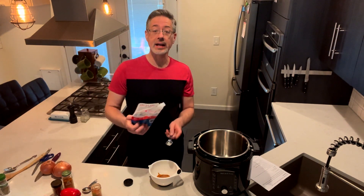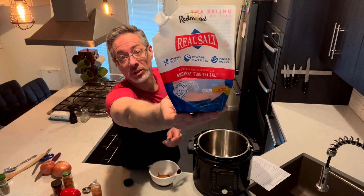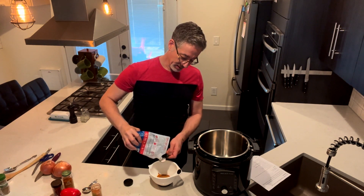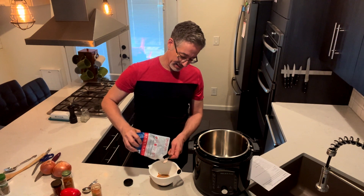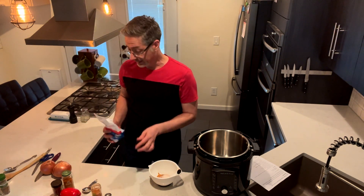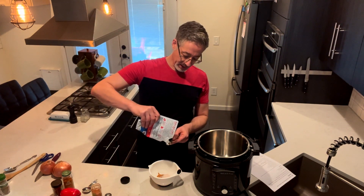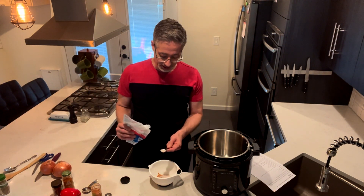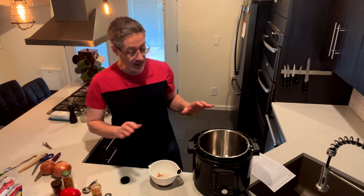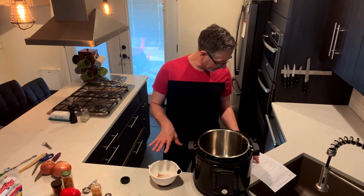I use unrefined real salt — it's full of trace minerals, unlike table salt. It will provide the electrolytes that your body needs, which table salt will not. It also helps boost nitric oxide levels. This dish has a lot of nitric oxide boosters in it, which is really great for erections.